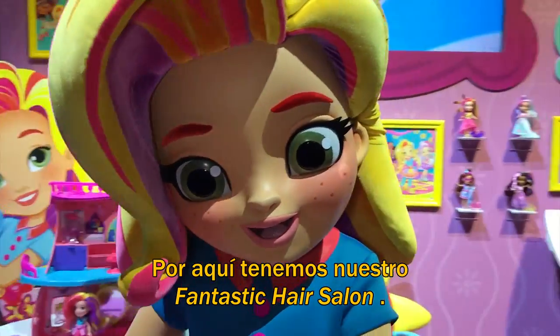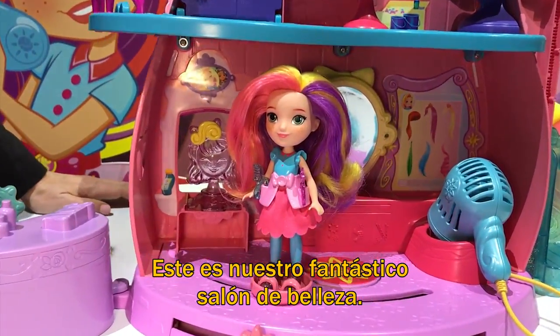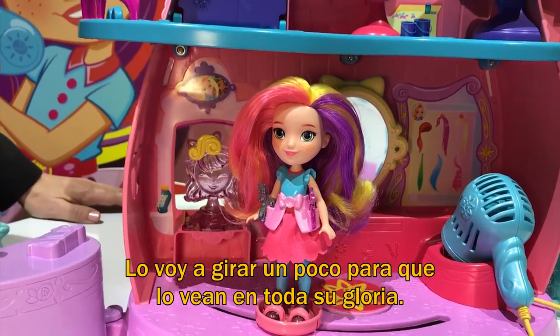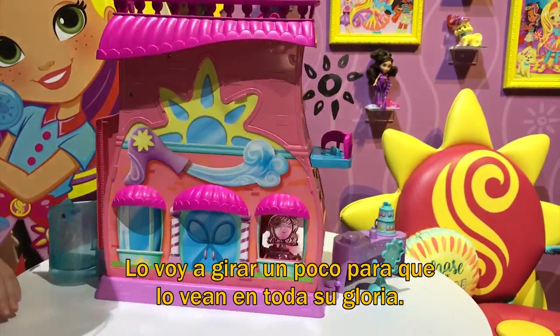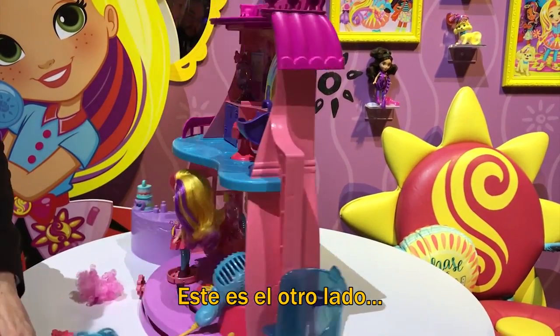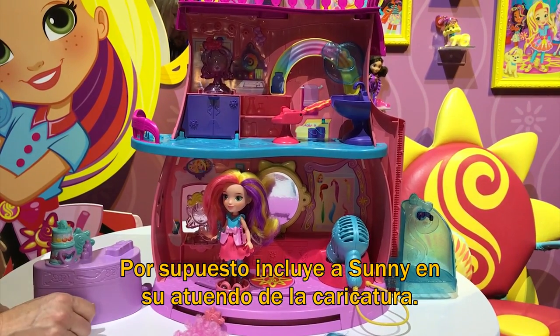And over here we have our fantastic hair salon. Here is our fantastic salon — let me rotate it so you can see it in its full glory. This is the other side. Three levels of play. Of course it comes with Sunny in her iconic outfit from the show.